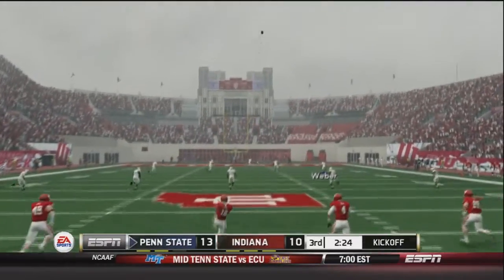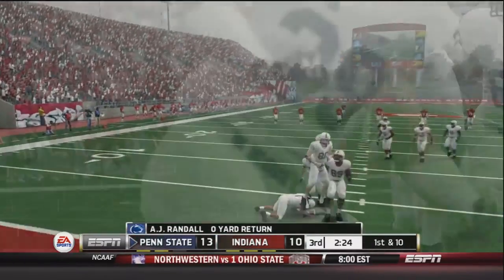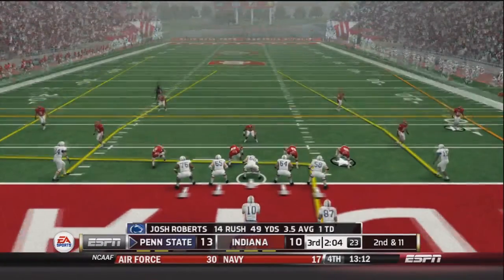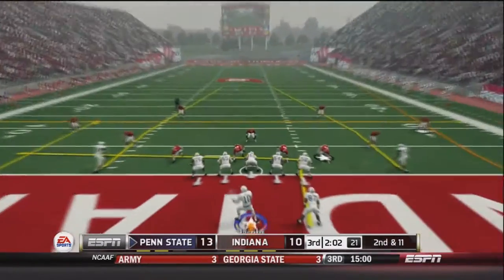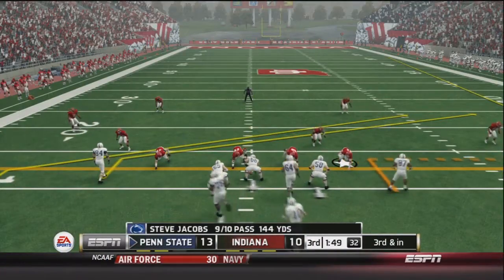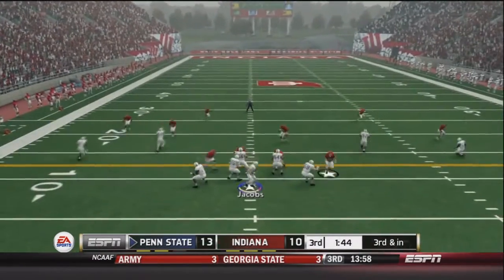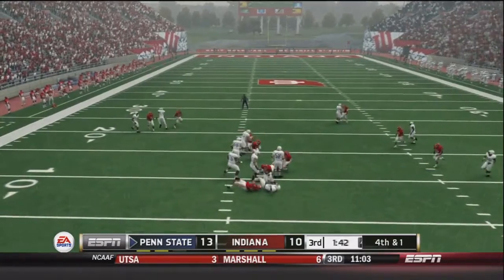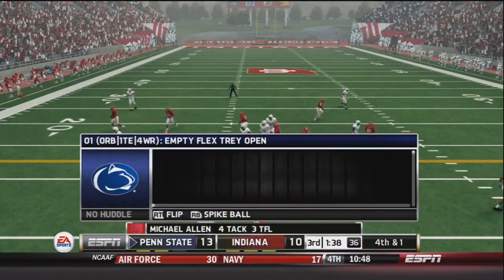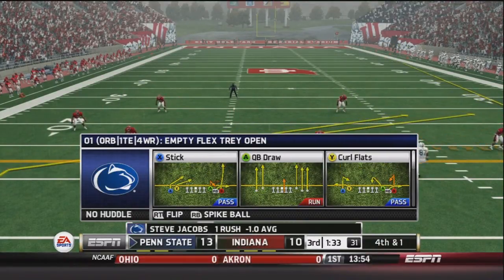On the ensuing kickoff, A.J. Randall muffs it and goes down at the two yard line. We'll start way back in our own territory. After a one yard loss it's second and 11: Jacobs fires left to Bowen for an 11 yard pickup, so third and inches. Running no huddle, Jacobs calls a quarterback sneak but gets stuffed at the line — fourth and one. Running hurry-up again, taking no prisoners on this drive, going for it on fourth down.